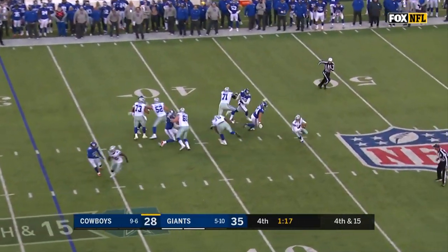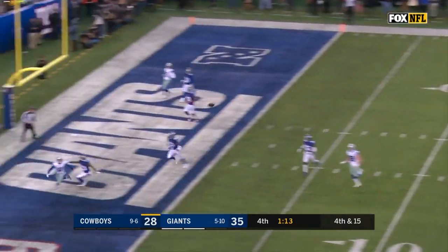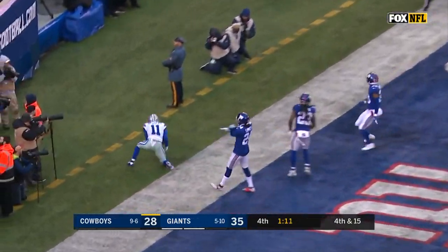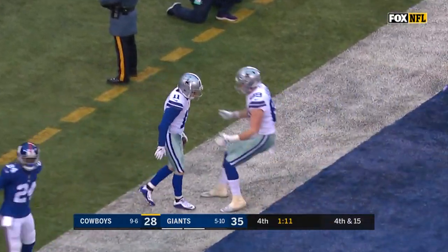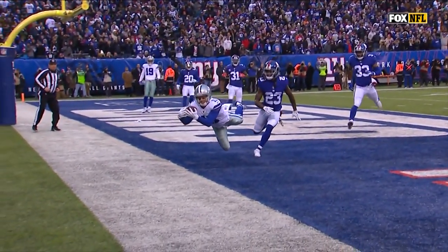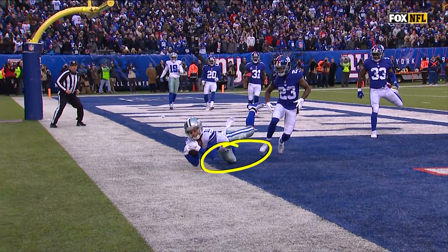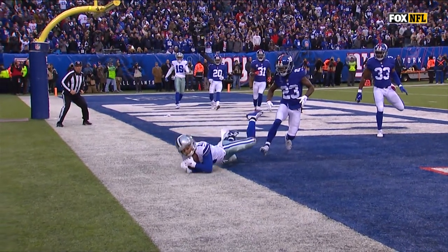Prescott — pressure from Vernon, spins away, looking, throwing. Beasley going in — ruled incomplete, but to me that's a touchdown. What an effort by Cole Beasley. His knee right there catching the football — he's got possession.